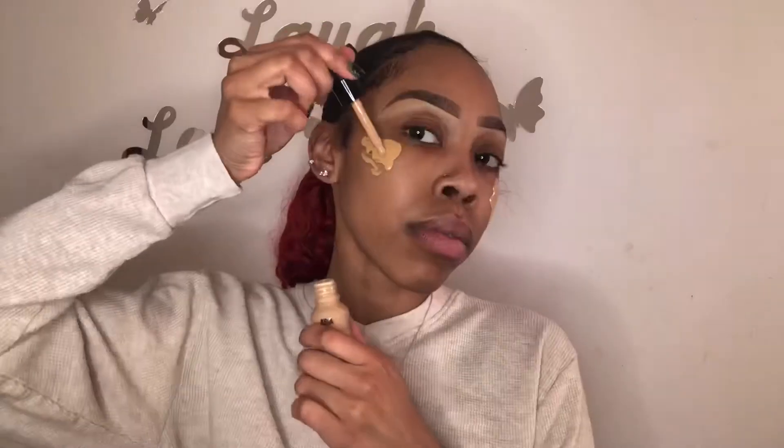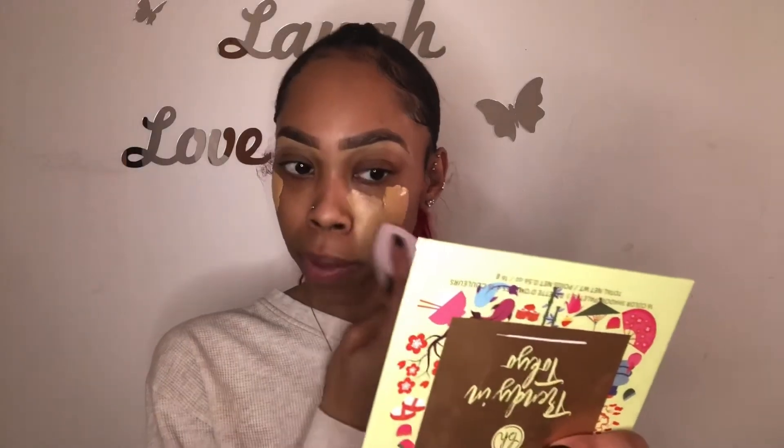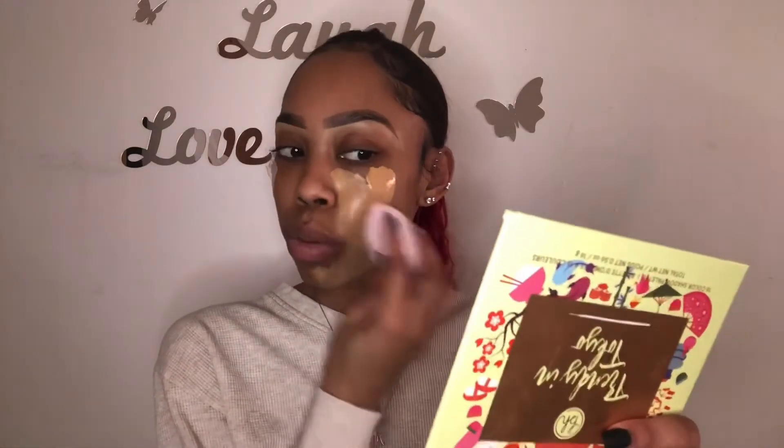I'm going to be using the Mochi Wonder Blender on the left side of my face and the microfiber on the right side. Just so you guys can keep up, just know that these three piercings are on the left. This sponge is pretty big and it's really soft, actually. Doing the nose is going to be kind of tricky, but we'll see.